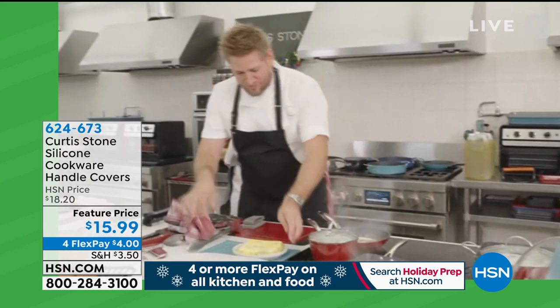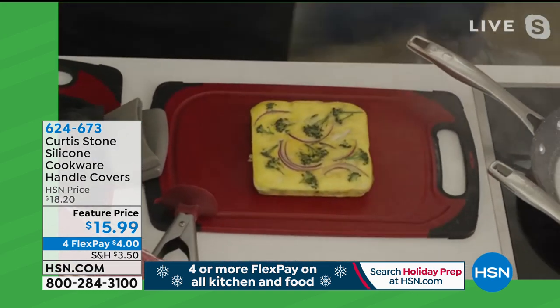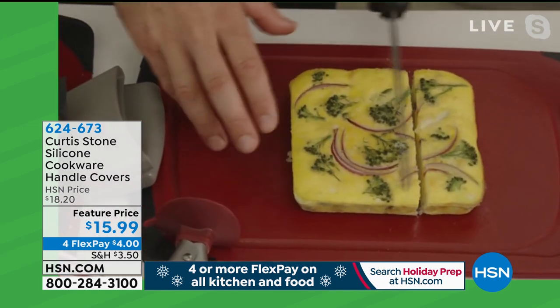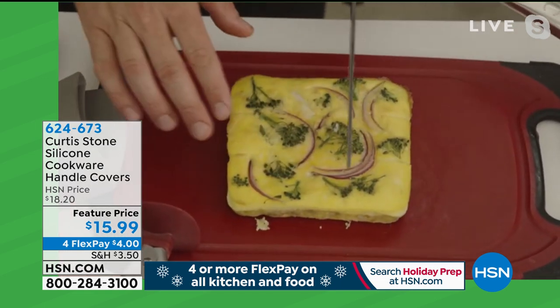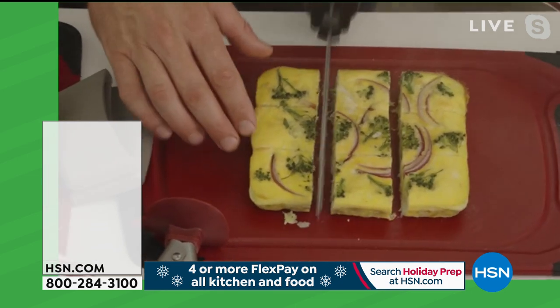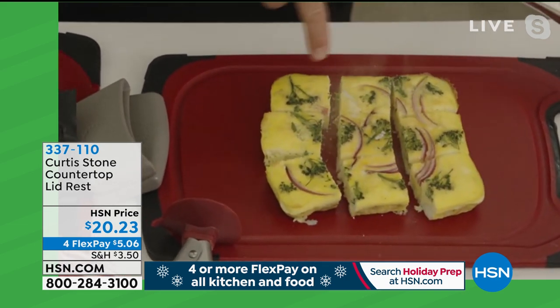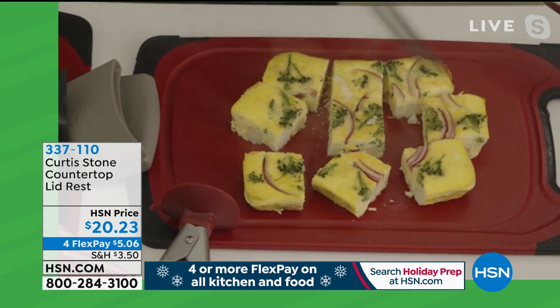We've got a gorgeous little frittata. I'll put it on my cutting board, grab my electric knife, and go through it. This is a cordless electric knife — brand new product, we've sold out of it twice. Here we go — I'm able to do these little bites, little squares. Protein snacks for my kids is what I call them, with lots of veggies in there. Very healthy way to eat.